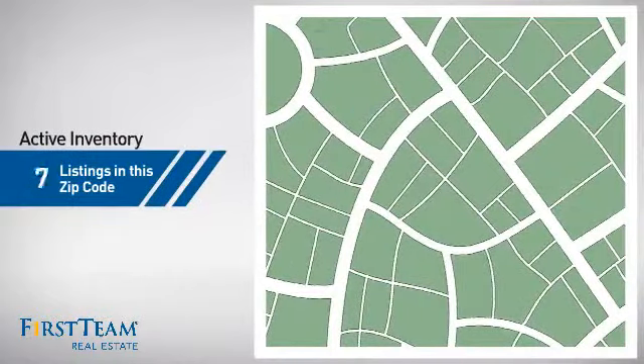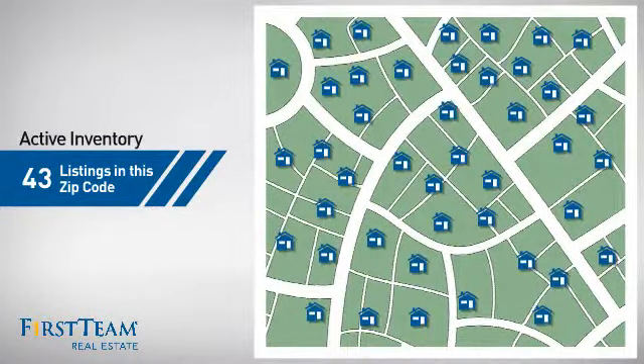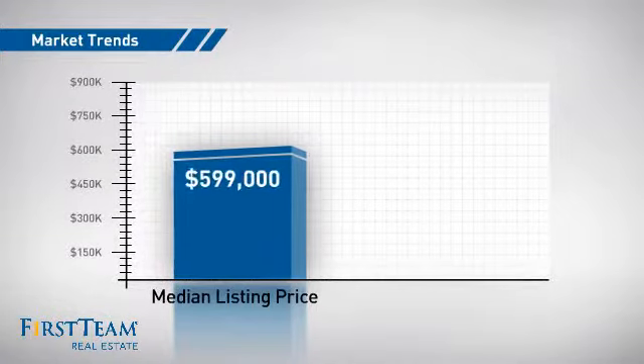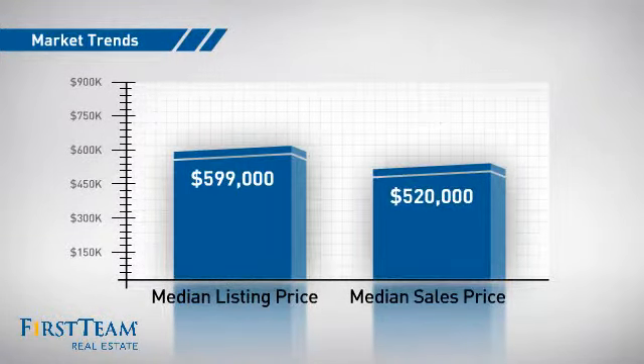Wondering how it stacks up against the competition? There are now just over 40 homes on the market within this zip code, with a median list price of just under $600,000 and a median sale price of just under $525,000.